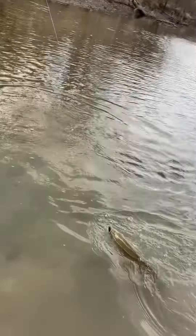Oh geez, look at the size of this Smalley! That's a good smallmouth. Take him up to the shore. That's a good smallmouth — probably one of the biggest smallmouth I've ever caught.